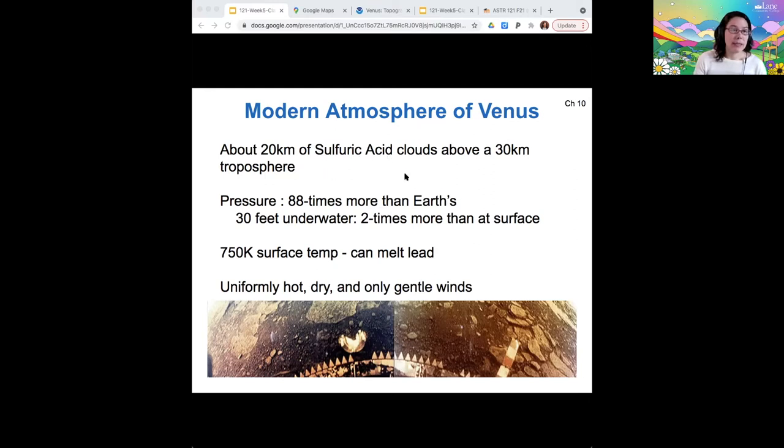Even for a lander to get to the surface, it has to pass through basically a sulfuric acid bath in order to get there. And then once you're on the surface, it's hot and dry and there's hardly a breeze. So I would not like to go to Venus — it sounds like a very bad place.